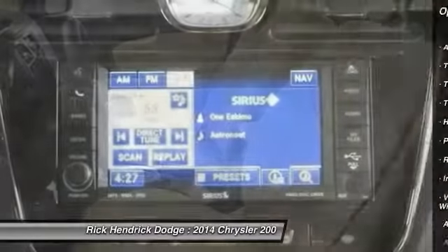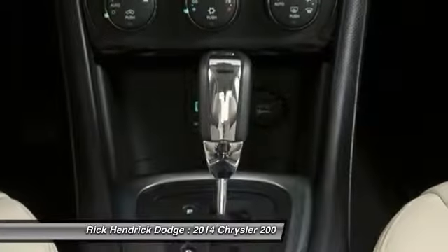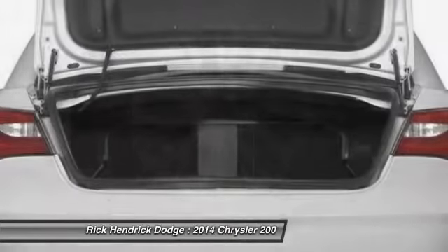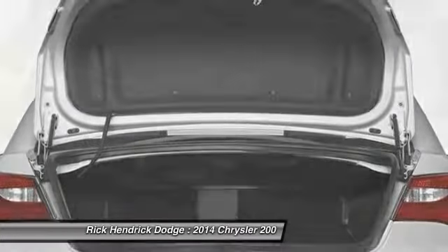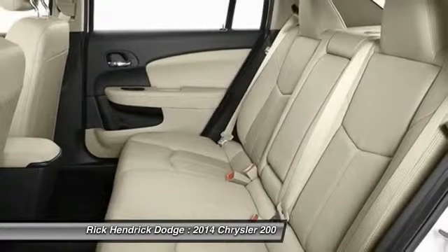Steering wheel audio controls, air conditioning, adjustable steering wheel, power steering, cruise control, four-wheel disc brakes, keyless entry. This isn't just a vehicle — it's an experience. So stop in for a test drive today.